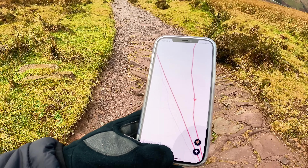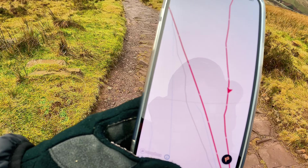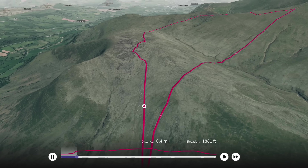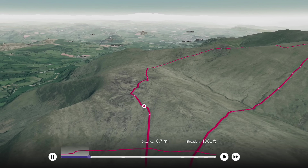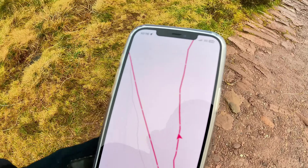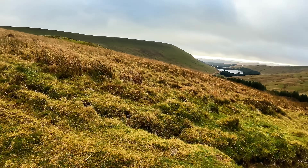Ordnance Survey map today, rather than All Trails, and see which way that takes me. Following the path, but I want to stay off the main path — it seems to be pulling me that way. I can't seem to find the other one. It's so wet, it's not even worth looking at.